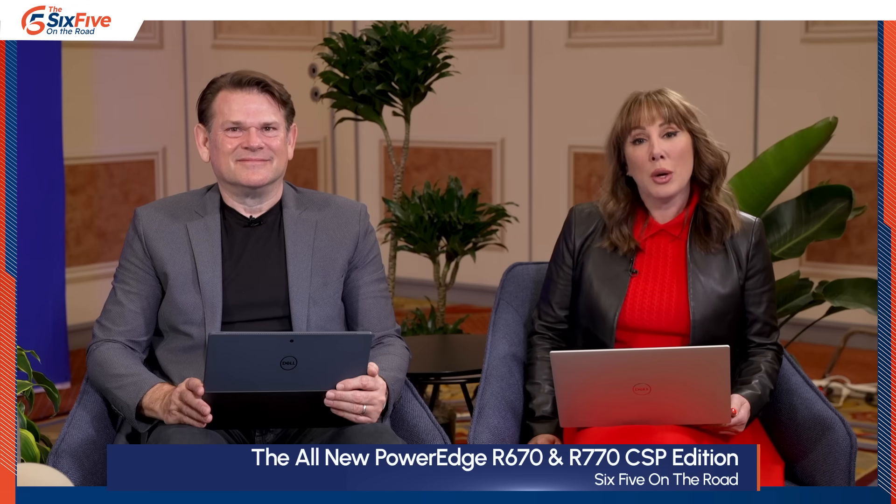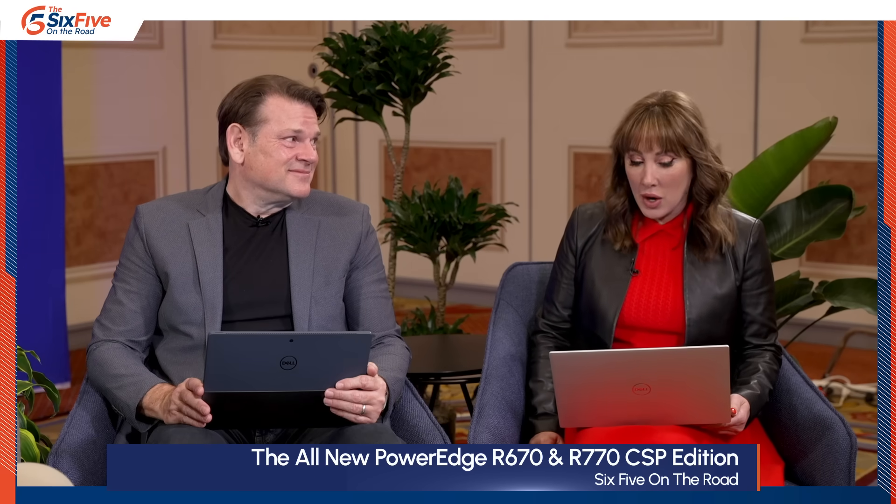Hey everyone, welcome to Six Five On The Road. Lisa Martin here, your host, with Dave Nicholson. We're coming to you from Dell Technologies World 2024 at the Venetian Expo in Las Vegas. Things kicked off the other day to literally thunderous applause when Michael Dell and his cast of legends came on stage, with tens of thousands of people here. We're going to be having great conversations all day today and tomorrow. Dave, I'm super excited to dig into what's going on with PowerEdge — lots of news in the last 24 hours. Let's get at it.